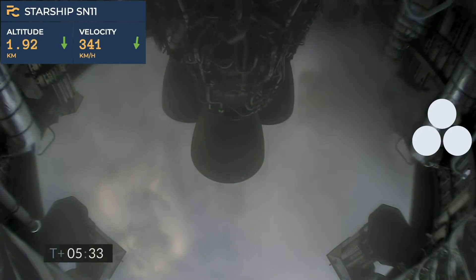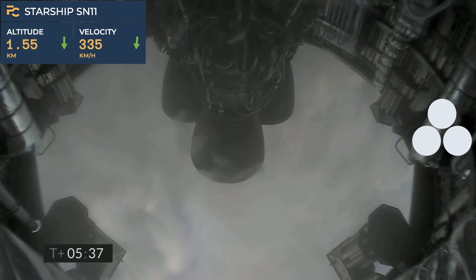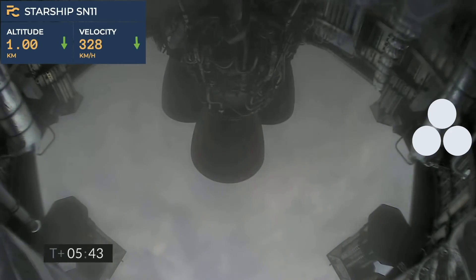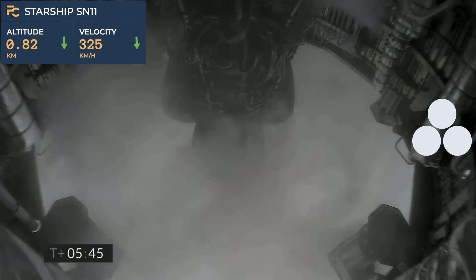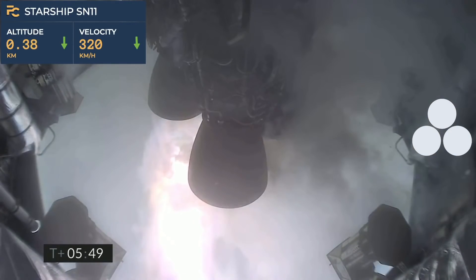2 kilometers altitude. 1 kilometer altitude. T plus 545 — we've just passed through 1 kilometer altitude, getting ready for the relay.